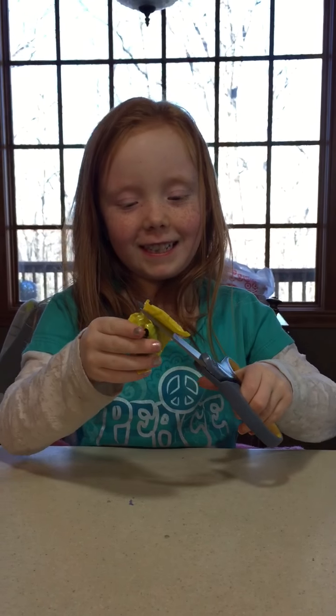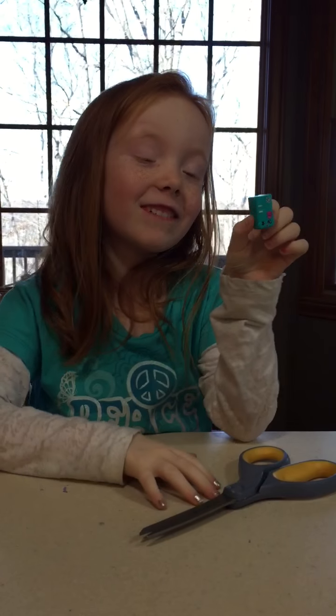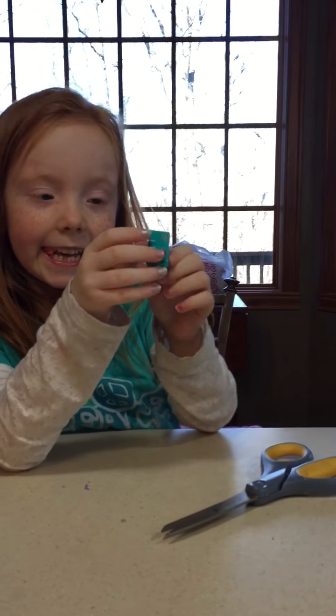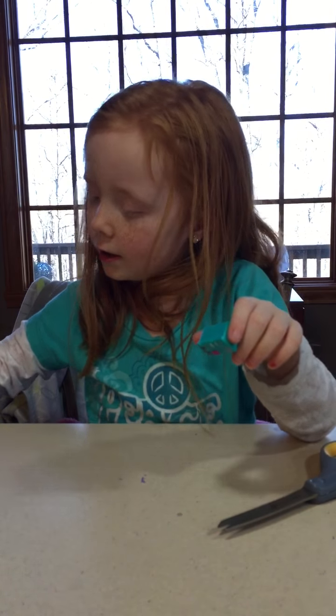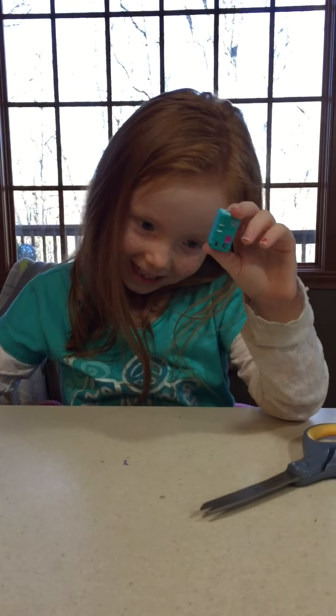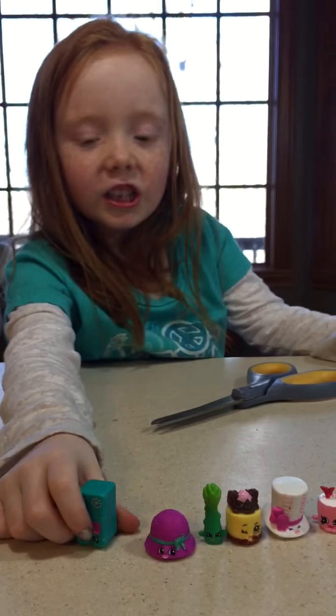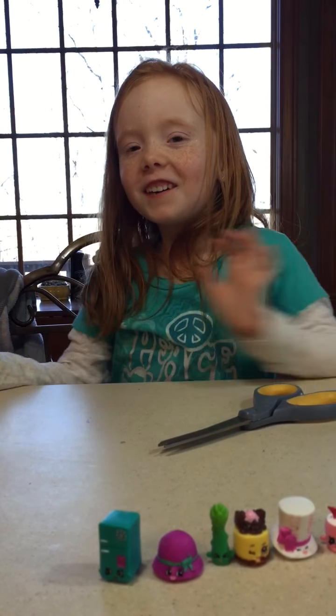I know what this one is and I already have it. This is Frosty Fridge and it is a rare, and I already have this one. I hope you like this video. Comment and subscribe down below. Bye!